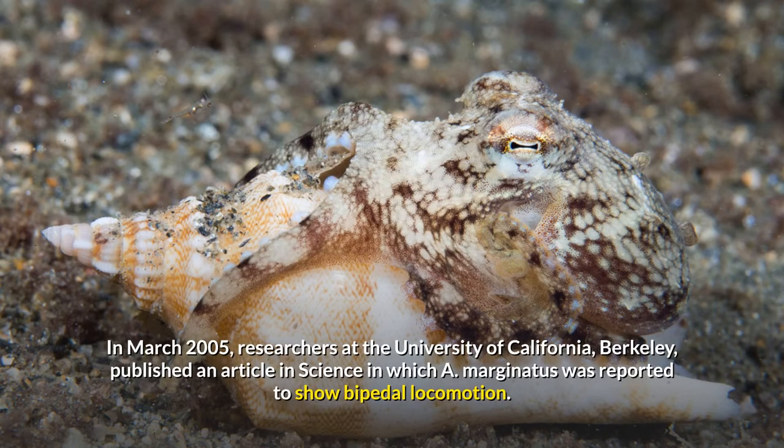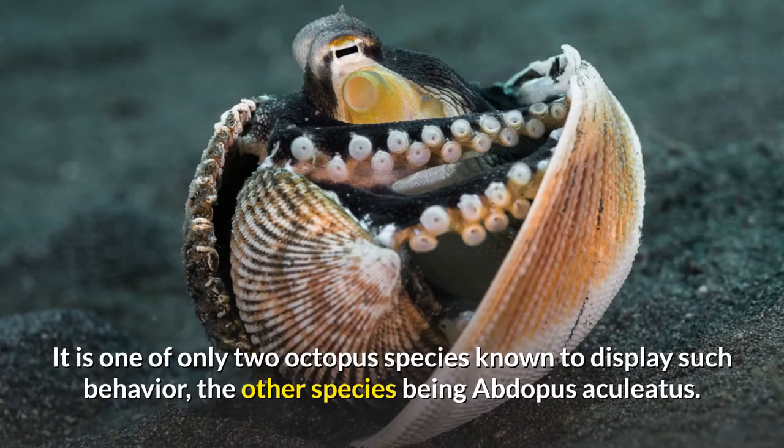In March 2005, researchers at the University of California, Berkeley, published an article in Science in which A. marginatus was reported to show bipedal locomotion. It is one of only two octopus species known to display such behavior, the other species being Abdopus aciliatus.